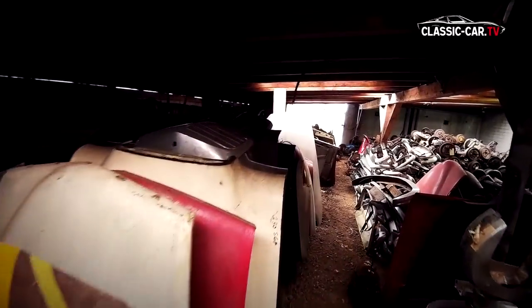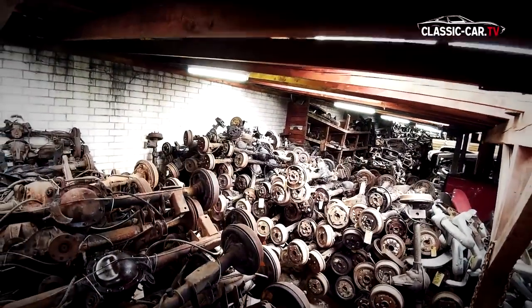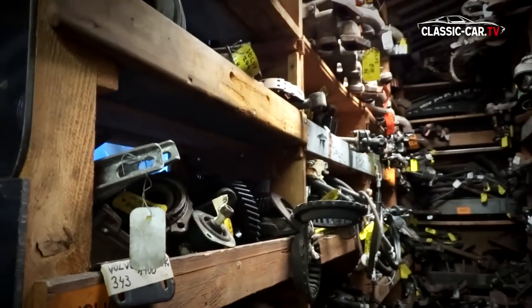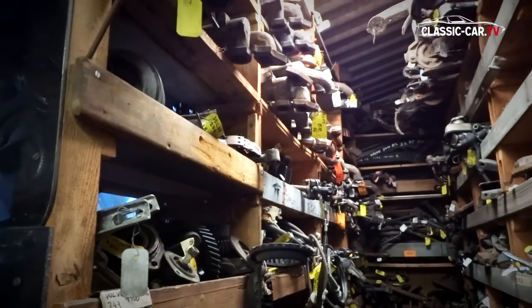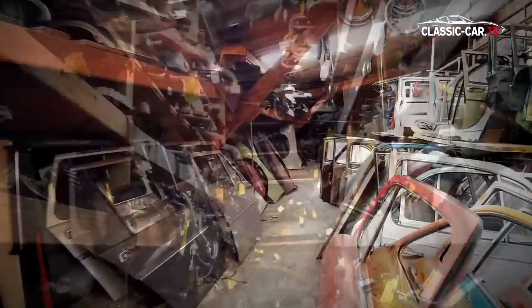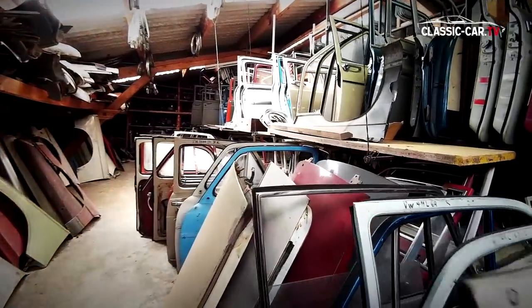The current owner of the estate was surprised himself by the magnitude of what he had taken over two years ago. Vehicles on the property had been recovered until 1987, then everything ended and nobody took care of the collection. In the meantime, the old car parts have become prestigious vintage car parts. At the conclusion of the contract, the buyer promised his predecessor that he would not give the parts to the scrap press.